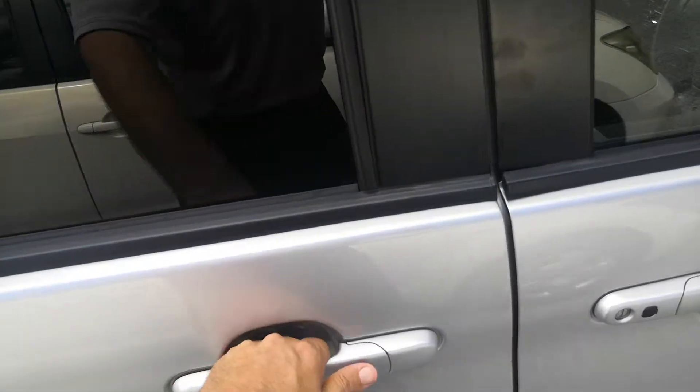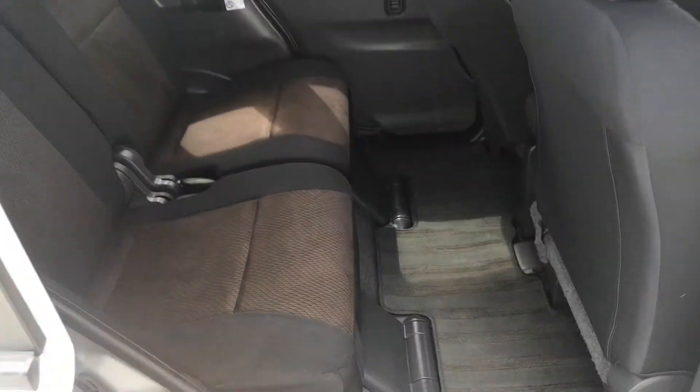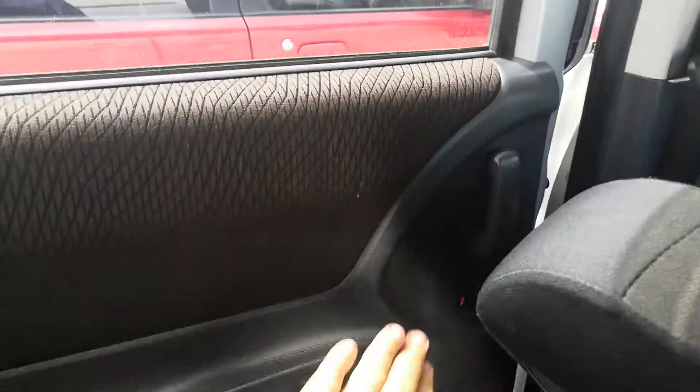These do have sliding doors. The one on the left is a power sliding door — let me go ahead and show you that.